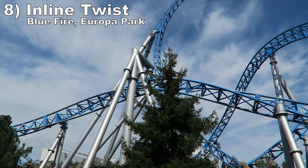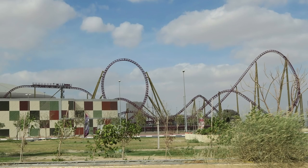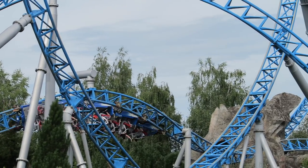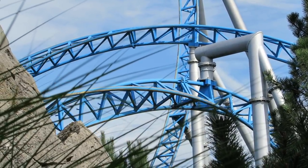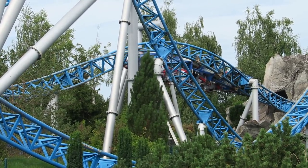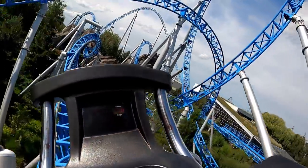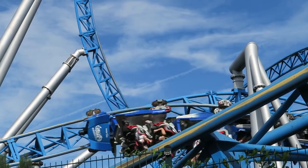Number 8: the inline twist on Blue Fire at Europa Park and all of its clones. This Mack coaster's final inversion has a lot of similarities to the Mosasaurus roll. This quick roll is extremely whippy — so much so that it forcefully lifts riders out of their seat while also throwing their body to the side. The combination of extreme laterals and hangtime with just a lap bar is breathtaking.